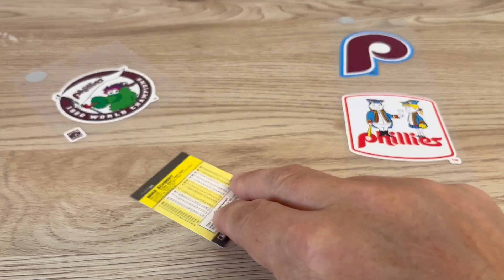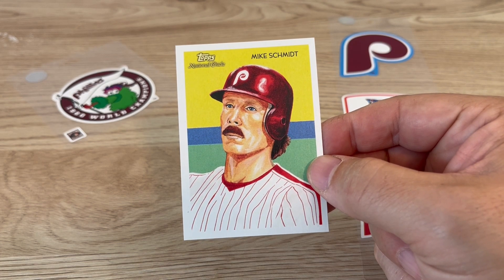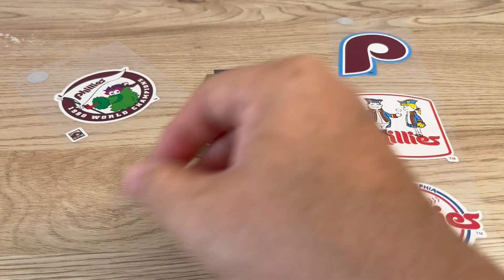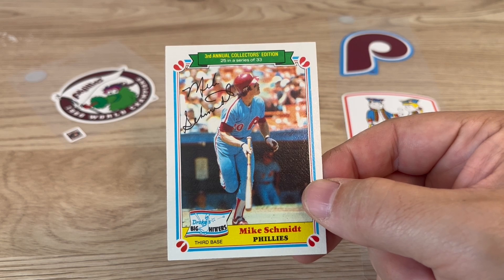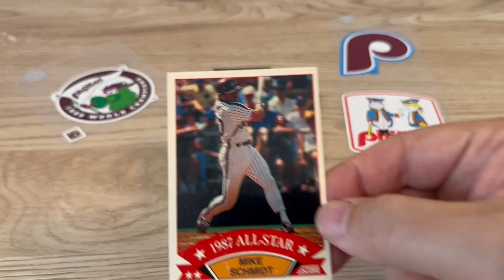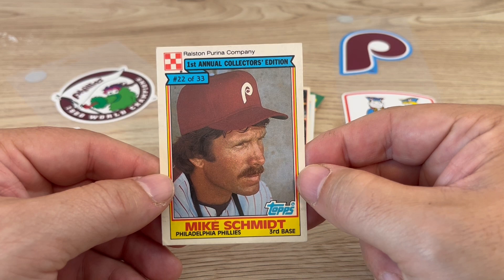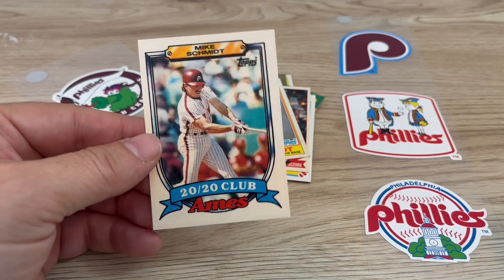So we got this Fleer mini — it's pretty sweet. We got this Mike Schmidt Topps National Pride. We got this Fleer edition 1980. We have a Drake's — I used to eat those candy cakes and coffee cakes. And a 1987 all-star from Score.